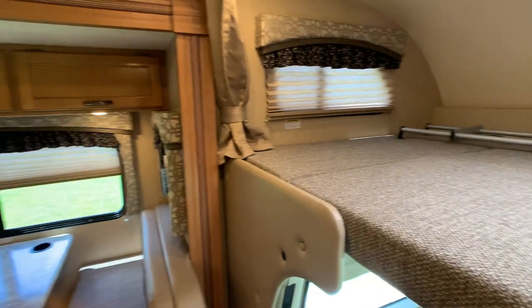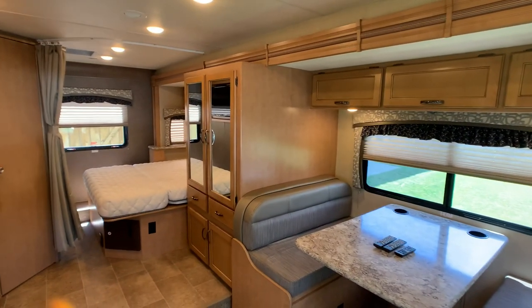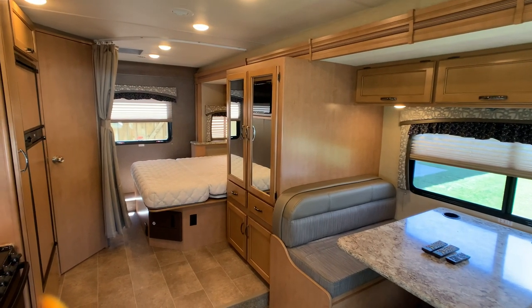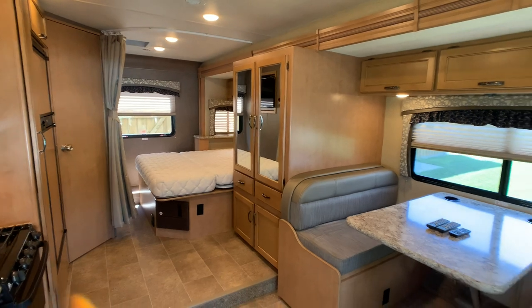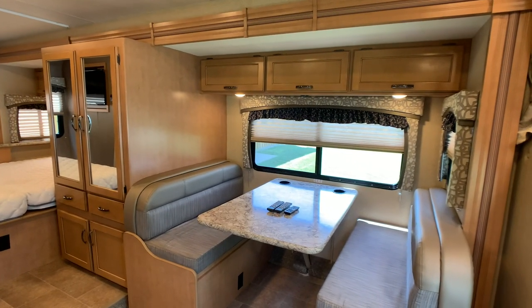Fabrics and everything on this coach is 100% showroom condition — 1 through 10, 10 being the best, absolutely a 10-plus. Any dealer would agree with me. Showroom piece. I would put this up against any brand new one all day.